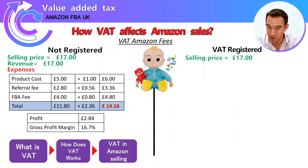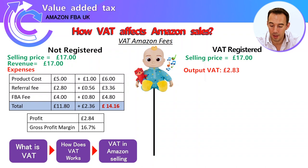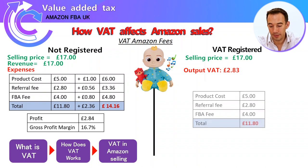As a VAT-registered seller, on that £17 sale price you have to pay output VAT of £2.83. Your product costs are now only £5 — because you can claim back the VAT element from your purchase. There's an interesting thing Amazon does: for non-VAT-registered sellers it charges UK VAT on fees, but for VAT-registered sellers it charges VAT from Luxembourg — it moves it around — though the calculation effect is essentially the same.